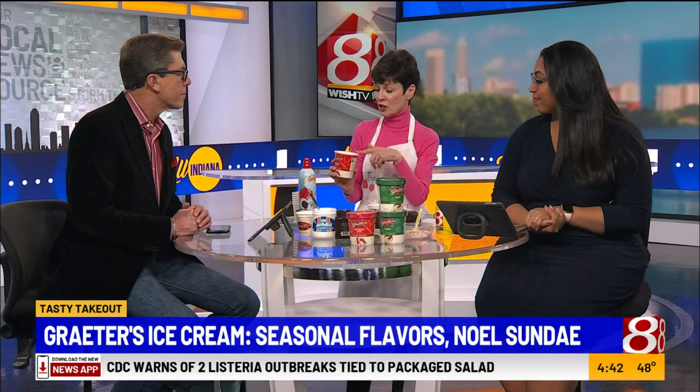And then we do a scoop of Grater's. It has seasonal ice creams that are only available certain times of the year. This one is Peppermint Stick, which has peppermint oil and little pieces of peppermint in it. And then they also have their eggnog ice cream, which is rich with eggs and also has nutmeg and rum flavors in it.